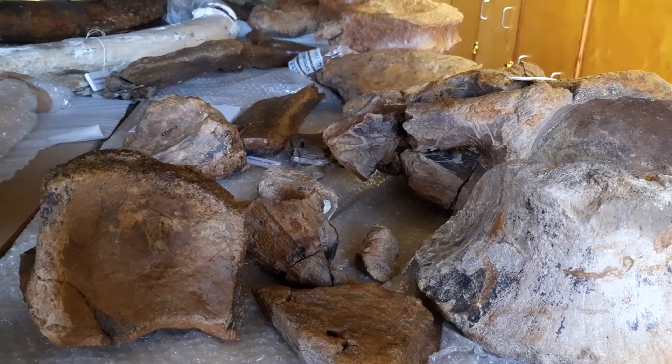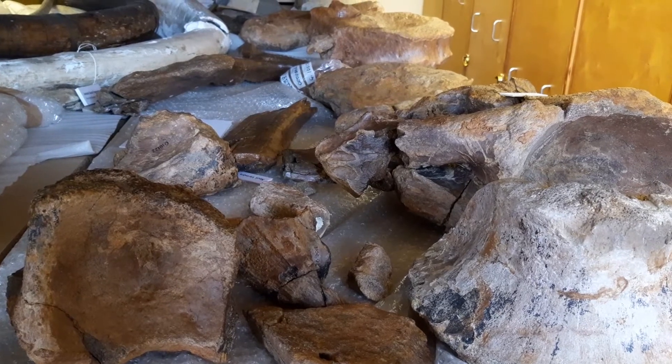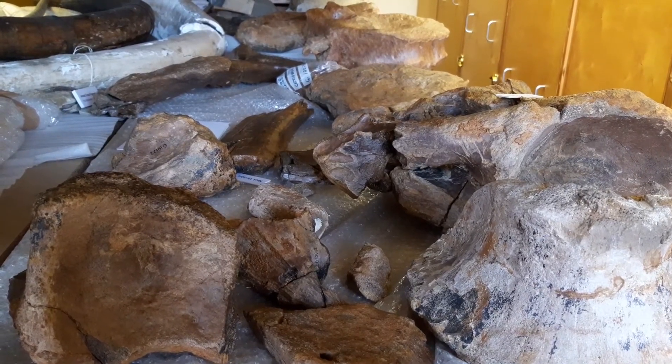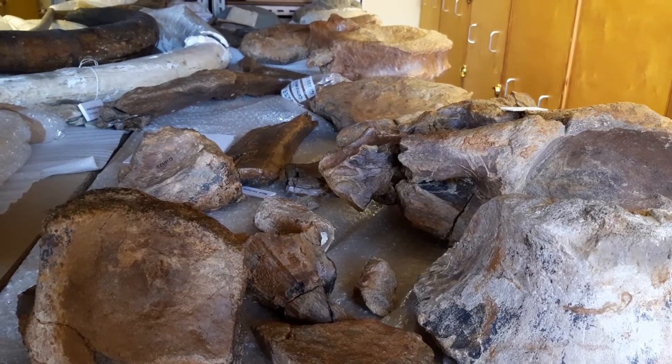These are just some of the amazing treasures contained within the collections here at the Museum of Gloucester. Thank you for watching this video clip, part of a series of video clips from the virtual Museum of Gloucester.